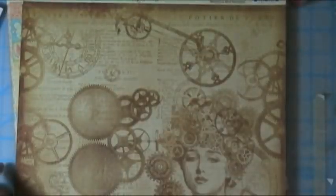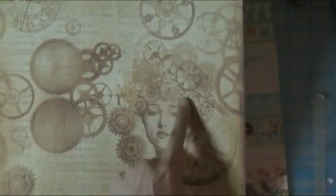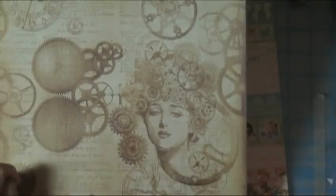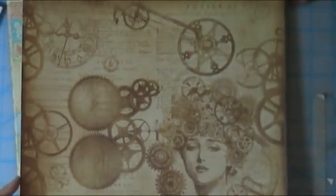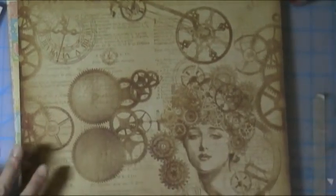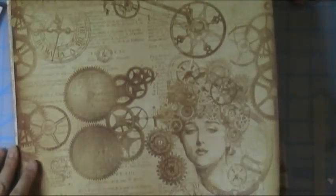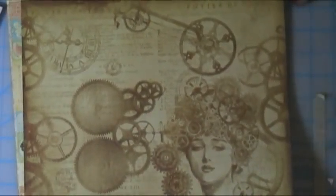This is Graphic 45 again. Love this gorgeous woman — steampunk stuff. This is Steampunk Debutante. I have some stamps that are from the old Curiosity Shop stamp set, and that's definitely steampunky, so I wanted to get some steampunk papers.